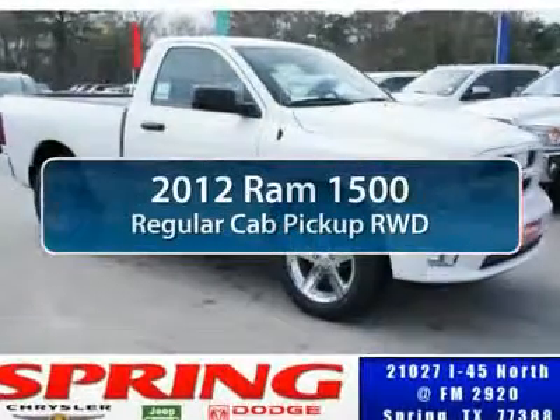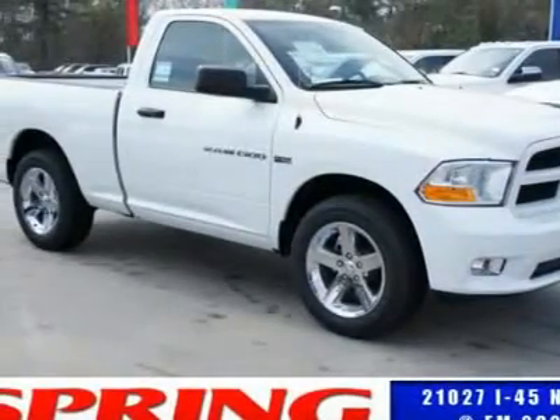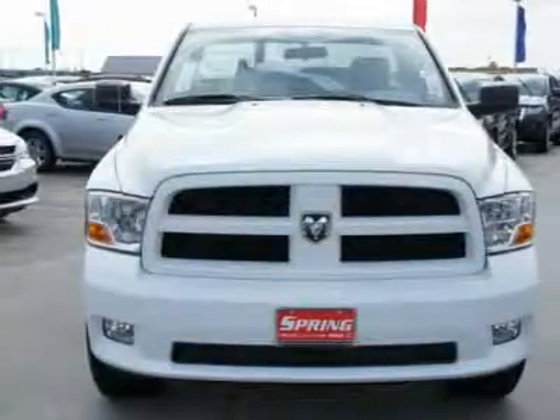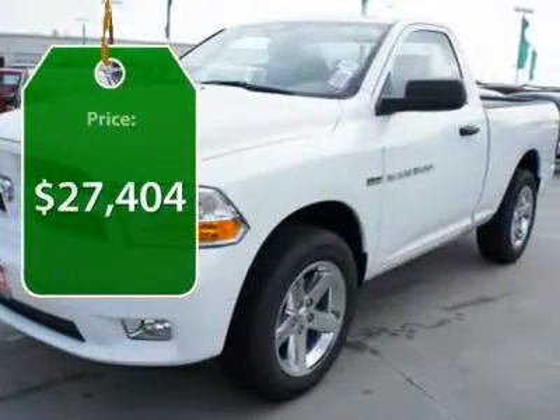The 2012 Ram 1500. When the Dodge Ram 1500 went against the Chevrolet Silverado, Ford F-150, and Toyota Tundra, which are all excellent trucks in their own right, the Ram took home the prize for its well-rounded strengths and it's priced below $30,000.